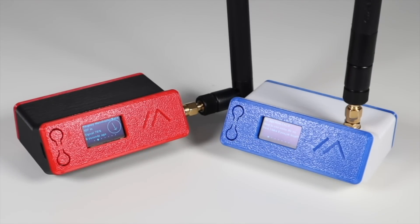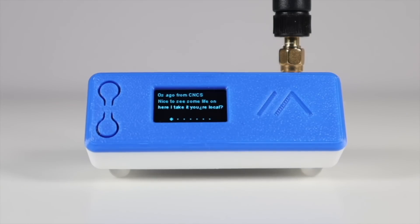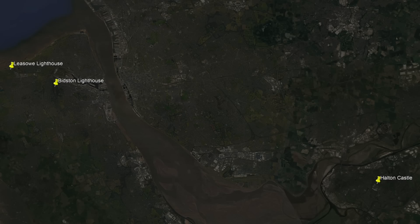Since then I get regular pings from them, but through other people's nodes. The initial direct pings were the result of exceptional conditions. Anyway, I know a high spot up the road near Runcorn, 27 and 30 kilometres from the lighthouses, and my plan is to go there with a simple Meshtastic setup and see if I can receive the lighthouses directly and maybe make some contacts through them. So let's jump in the car and head over there.